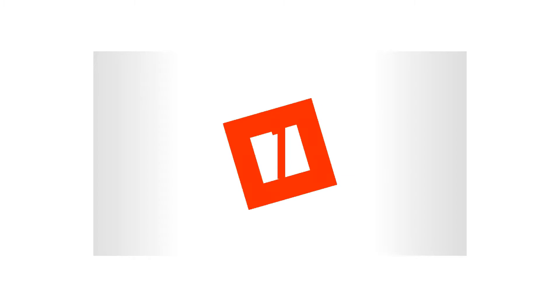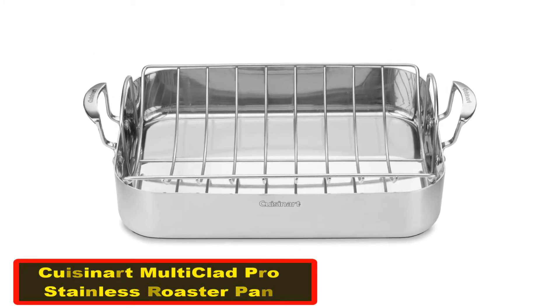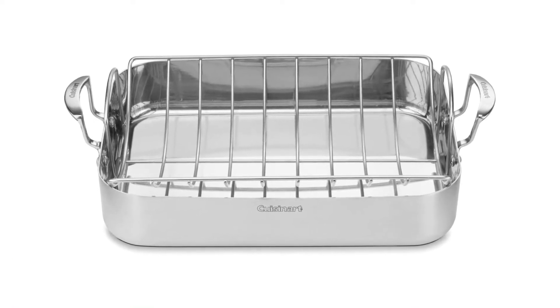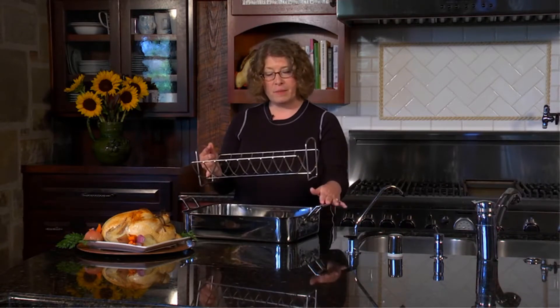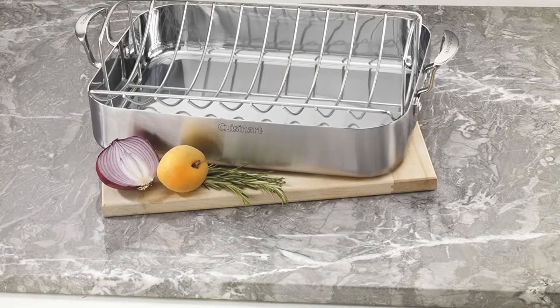Let's get started. Number one: Cuisinart Multi-Clad Pro Stainless 16-inch Roaster Pan. Highlighted features: designed based on heat surround technology, has inbuilt stainless triple-ply construction. It is dishwasher safe, is induction ready, has a 16-inch long roasting surface and handles. If you are planning to host a dinner party or a family get-together at your place,